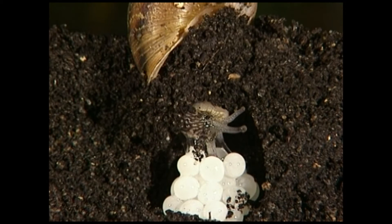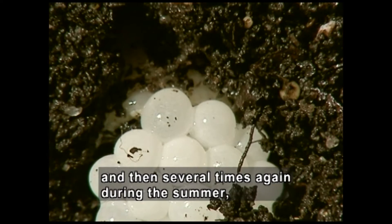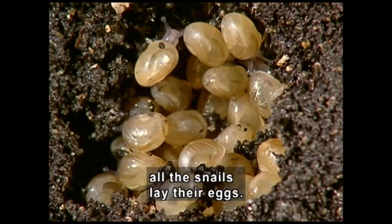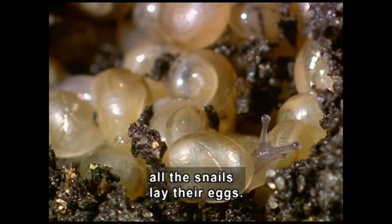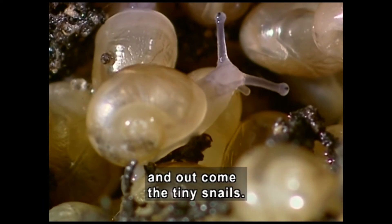Then round white eggs are piled up. As soon as spring arrives, and then several times again during the summer, all the snails lay their eggs. Later, tiny clear snails move slowly through the dirt. Three weeks later, the eggs hatch and out come the tiny snails.